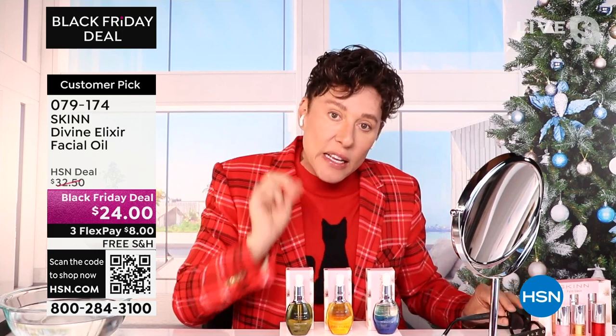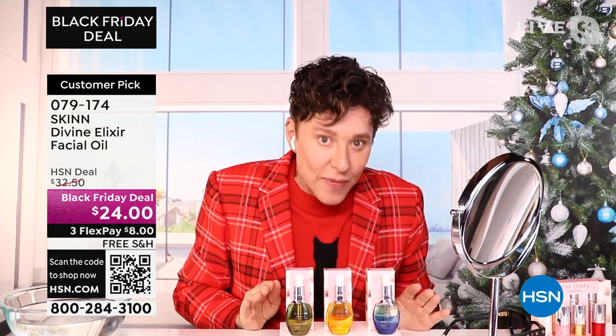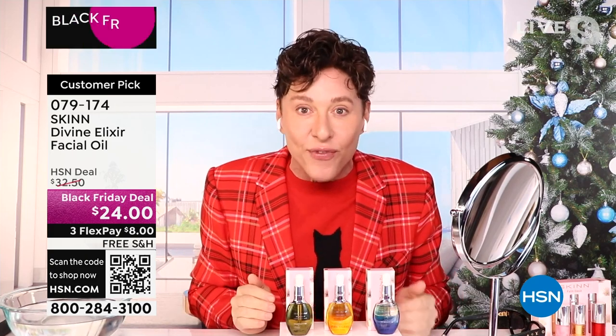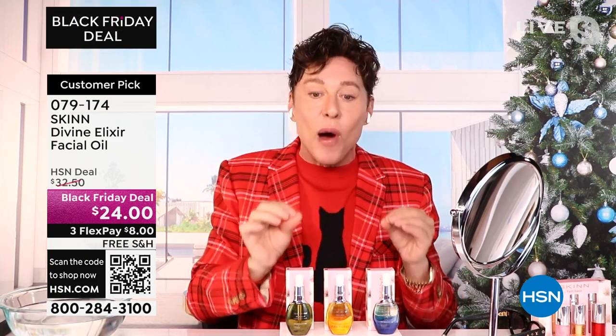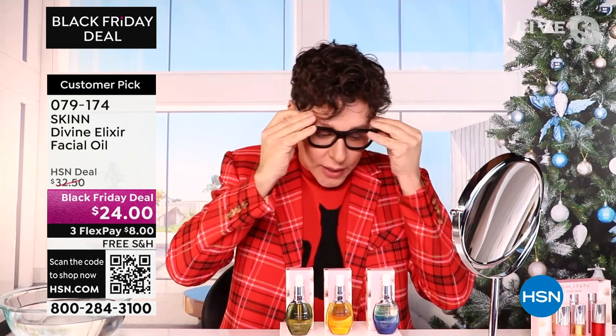And if your skin is lipid deficient, no matter what we put on it, nothing will help it. In the winter we especially need our fatty acids. Now these are smart, modern, low molecular weight oils. I'll walk you through what each one does and show you how to use them because that's important.